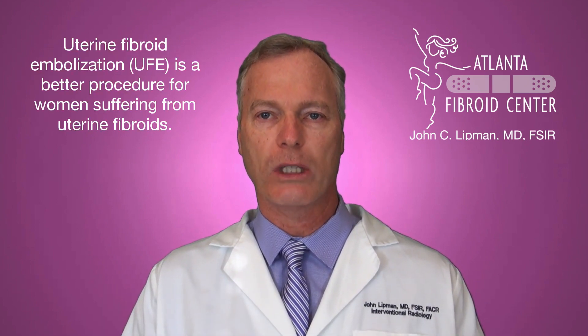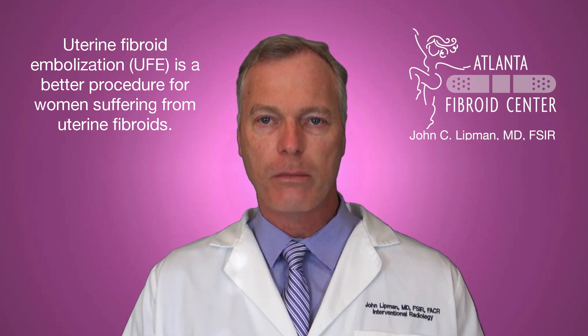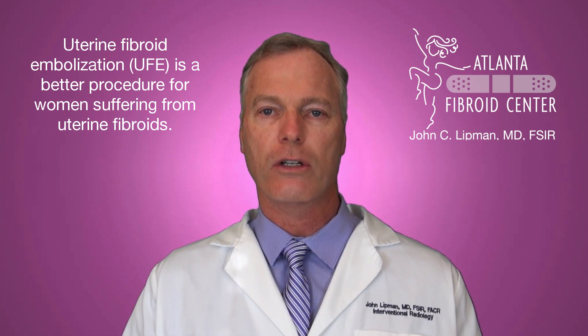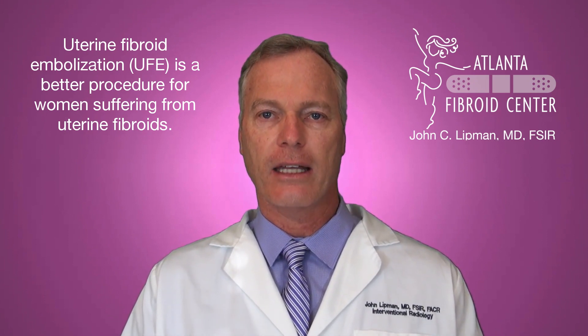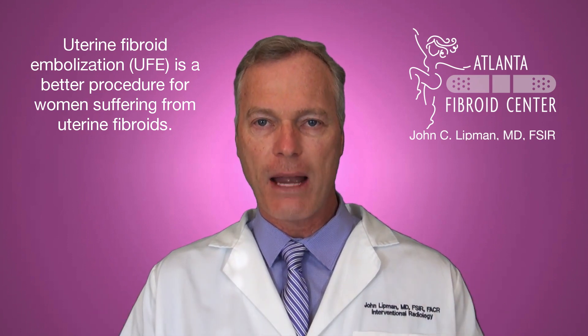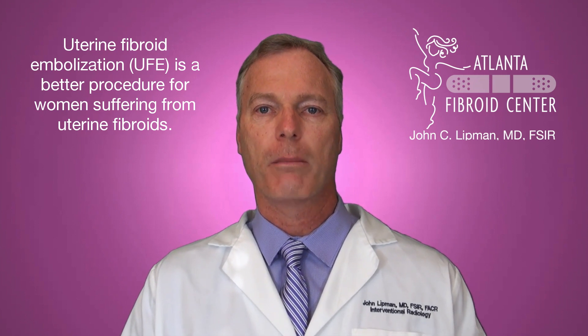If you have fibroid-related bleeding and pain, the uterine fibroid embolization procedure is the better procedure to undergo. For those women, the problem is not the lining — the problem is the fibroids. The uterine fibroid embolization procedure takes care of all of the fibroids, versus the woman who has heavy periods unrelated to fibroids, whose problem is the lining of the uterus, for whom ablation is appropriate.